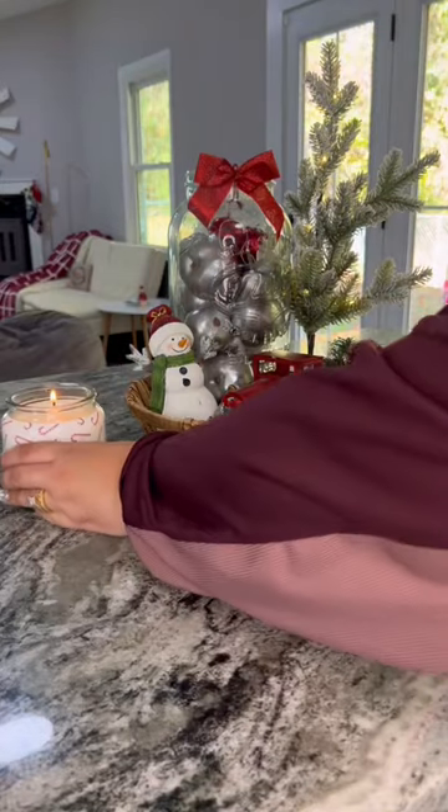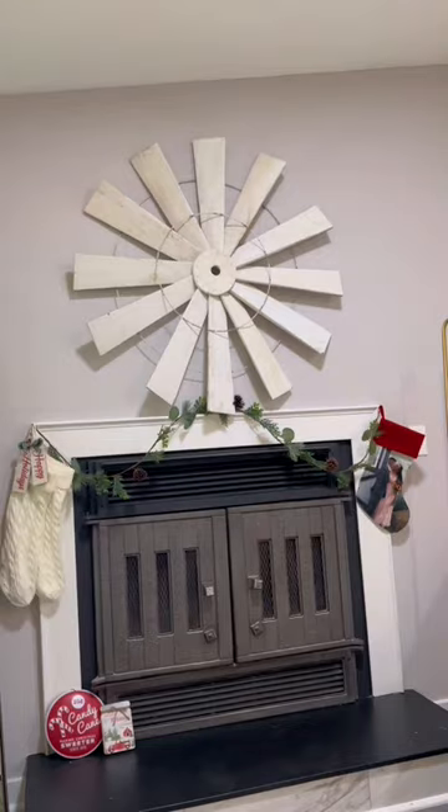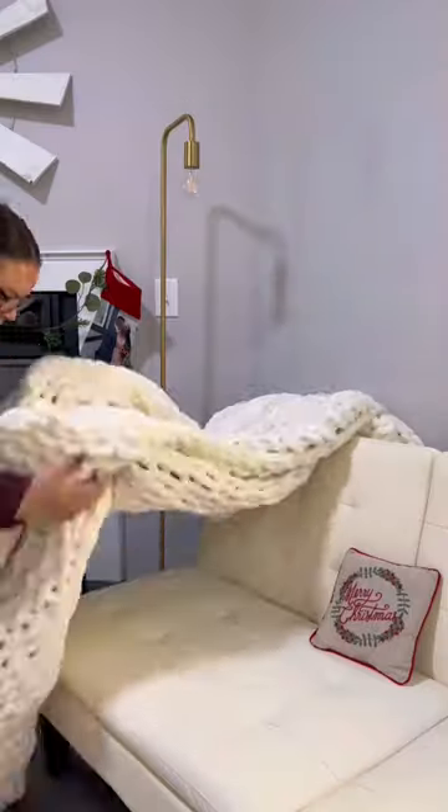I'm putting the Five Below candle on my kitchen island. Then in the living room, I put up the Five Below stockings and placed the scented pine cones by the fireplace.